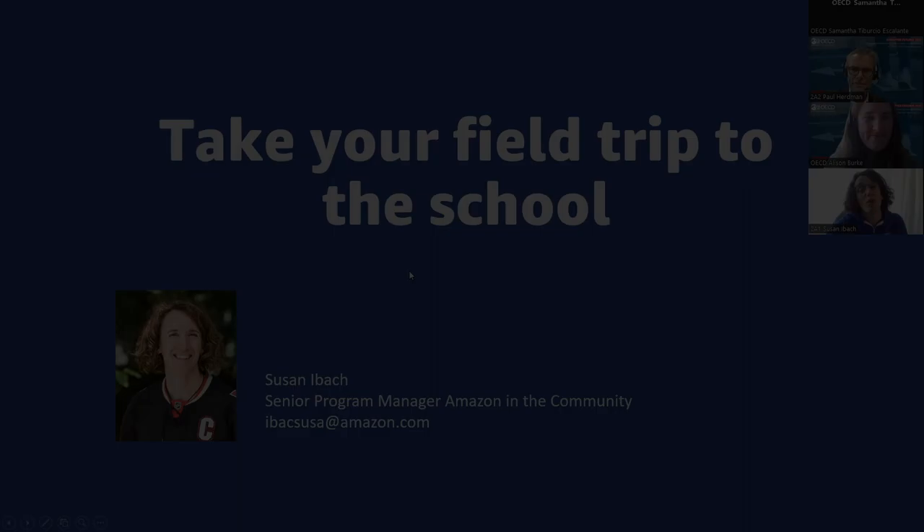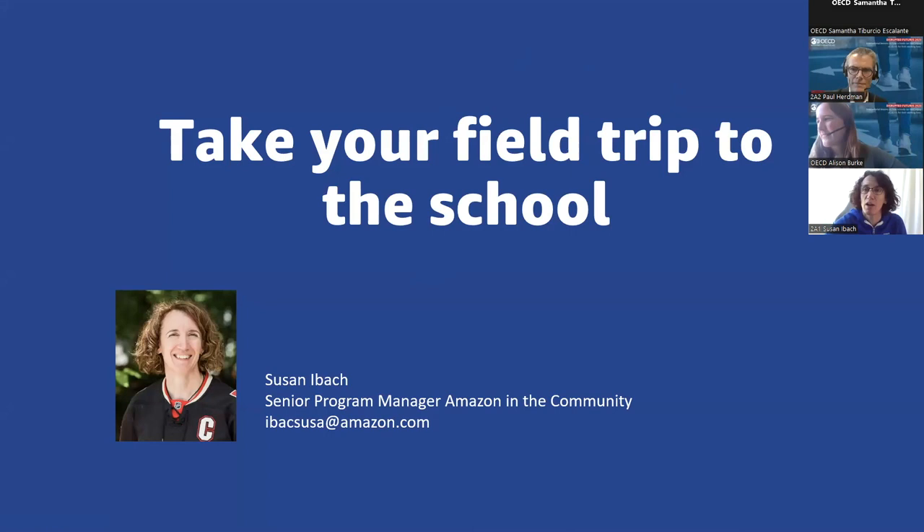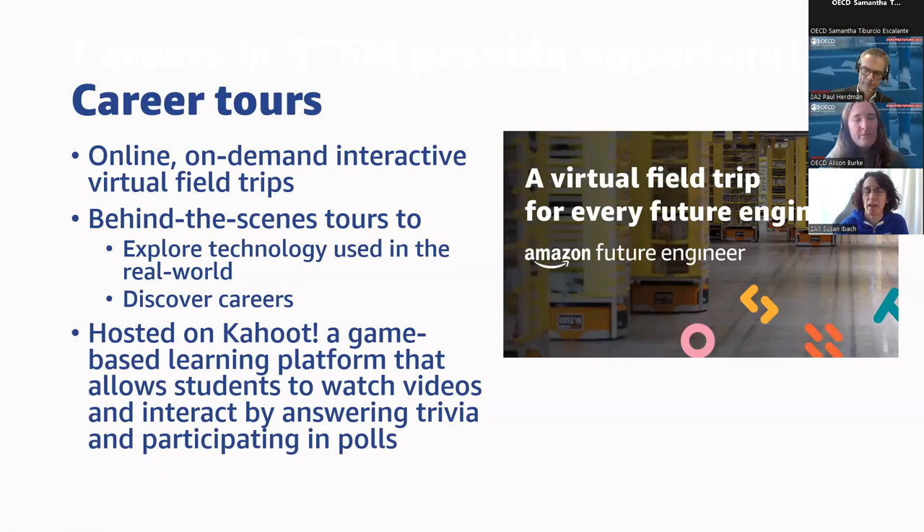My name is Susan Ibak, and I work for Amazon as part of their Amazon in the Community team, where I am a senior program manager. We are a team that focuses on a lot of philanthropic work for Amazon. I'm here today to talk about the program we developed called Career Tours, which is online, on-demand, interactive virtual field trips.